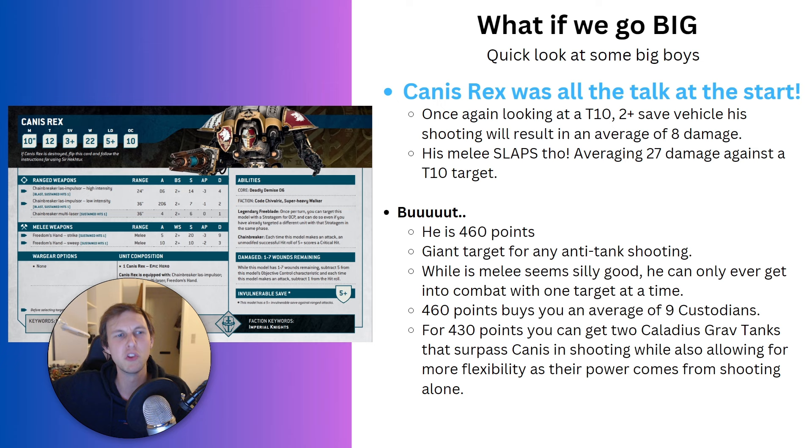You can also just buy two Caladius Grav-Tanks for 430 points and get better shooting output than Canis Rex, without ever needing to bring them into melee — because that's their purpose. They outperform Canis Rex at range on average. That also gives you more flexibility with two tanks to move around — using them to screen, hold objectives, push up flanks, or threaten lines of sight. I looked at all the other knights and came to the same conclusion: you're spending 400 to 500 points without really getting anything out of it.